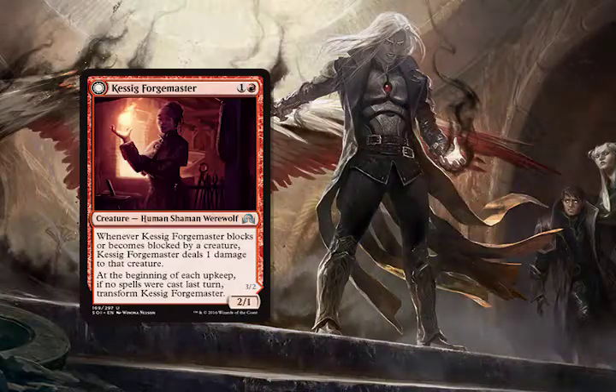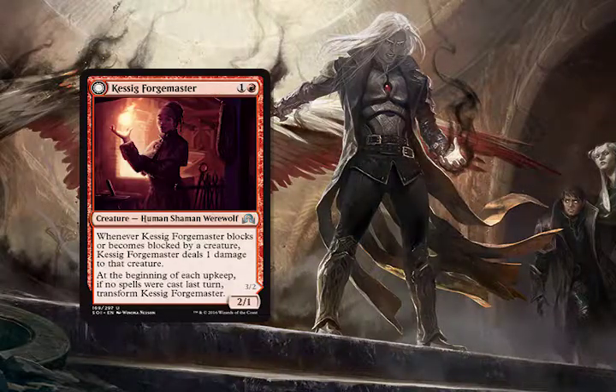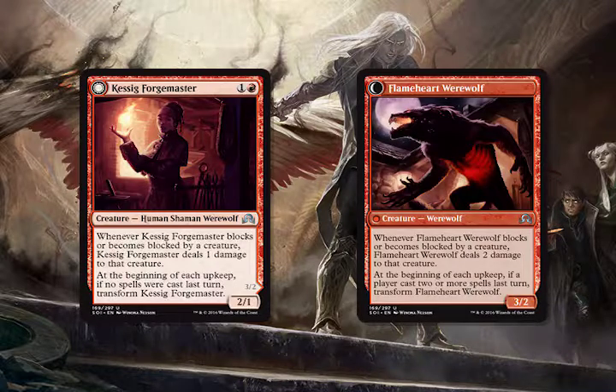Kesig Forge Master — this is from Shadows over Innistrad, so a fairly recent set. It is a 2/1 for two generic and one red. Whenever it blocks or becomes blocked by a creature, it deals one damage to that creature. At the beginning of each upkeep, if no spells were cast last turn, you get to flip it into Flameheart Werewolf, which is a 3/2 that deals two damage to creatures it blocks or becomes blocked by. And if you cast two or more spells on the past turn, you flip it back.